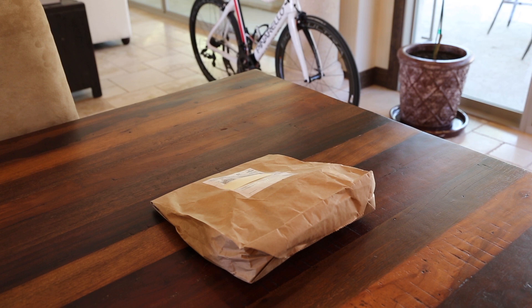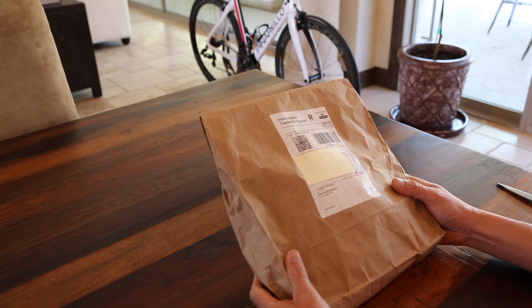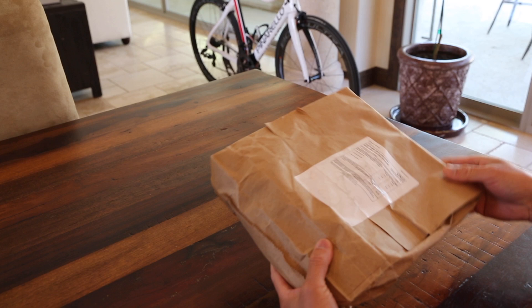Hey guys, I just want to do an unboxing today. I just received some mail from the UK, from British Royal Mail. Got some cycling kit from Team Sky.